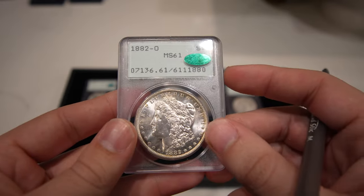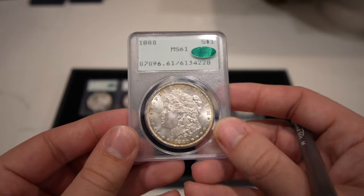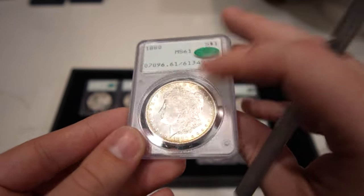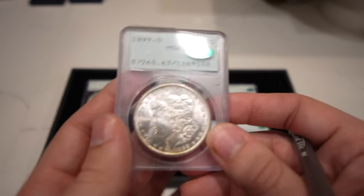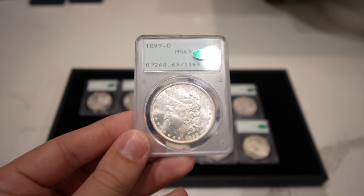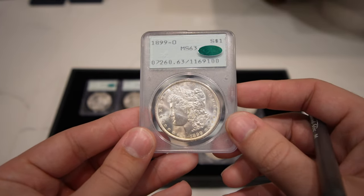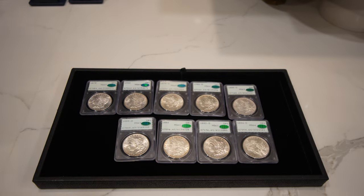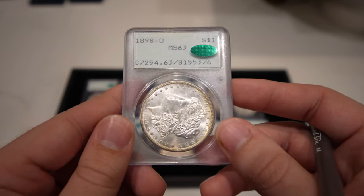For a coin to get a gold CAC sticker these days, it almost has to look like a 63 in a 61 holder. Then we have this 1880 Philadelphia — a little lackluster but a better date you don't normally see in rattlers. Then we have this 1899-O Morgan Dollar graded Mint State 63, CAC approved — flashy and nice looking. It's actually a 1898-O, a little bit of a better date, Mint State 63.